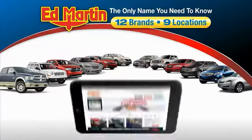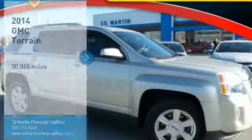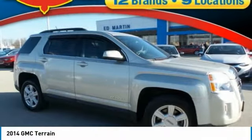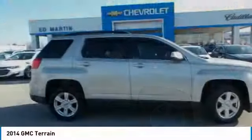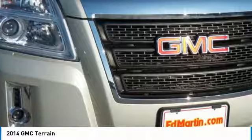Thank you for clicking our video. You can also shop over 4,000 more cars and trucks online at edmartin.com. Looking for the right vehicle? Check out the 2014 Terrain. The GMC Terrain combines the benefits of a crossover with the style and functionality of an SUV.